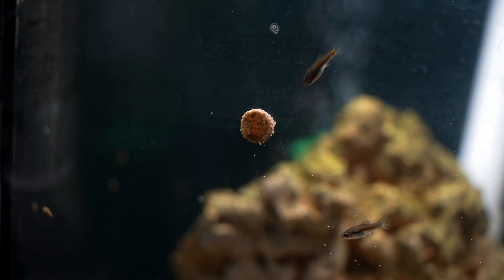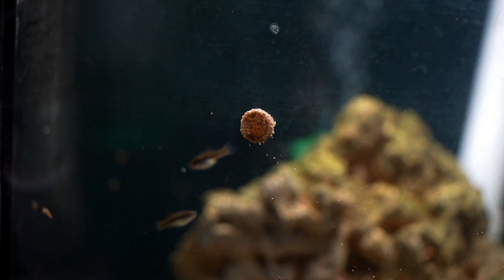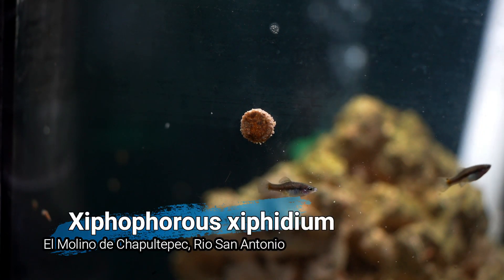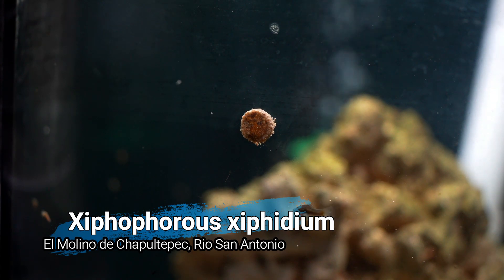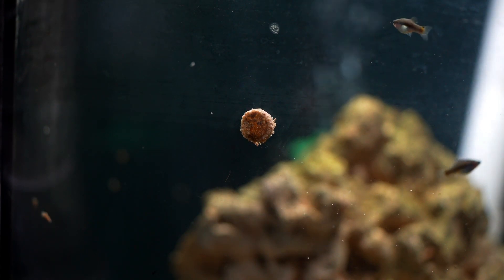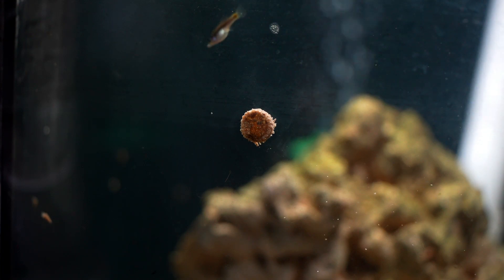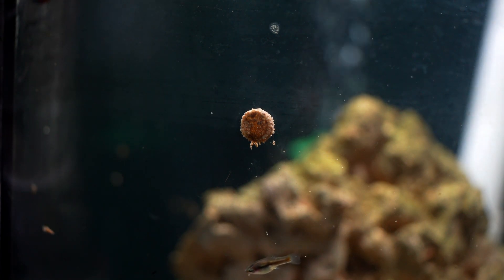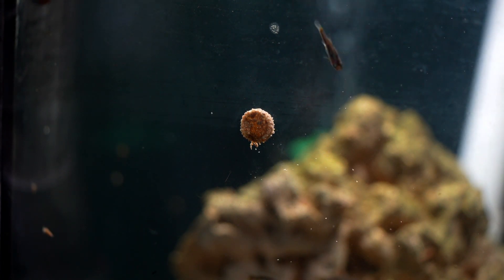There was another fish I was able to pick up at the auction as well, that in the past has been a bit of a nemesis for me — the Xiphophorus hellerii from El Molino de Cupel Tepec. I've had this species before but unfortunately lost them last summer due to an AC malfunction which caused the fish room to get too hot. Thankfully, I was able to find them again. I do have a location for these fish as well: El Molino de Cupel Tepec, Rio San Antonio, which I believe is the same area as the Allotoca diazi we spoke of earlier. I'm really looking forward to getting a colony established with these fish, and hopefully I can keep them long term this time.